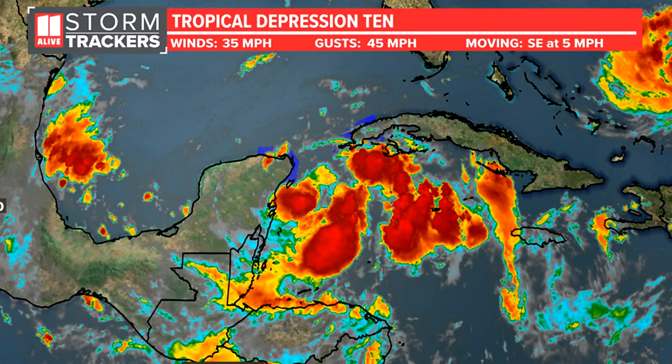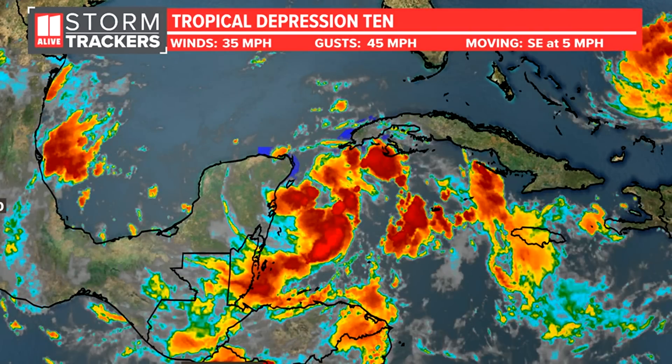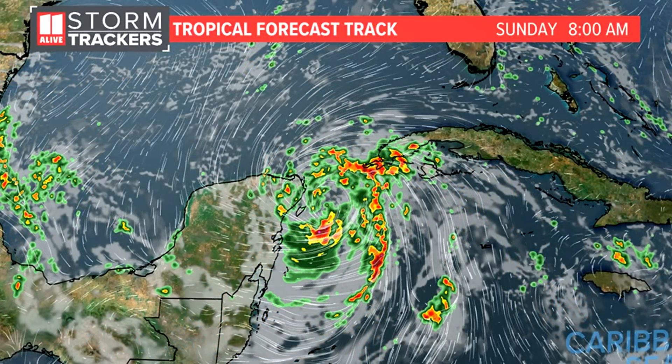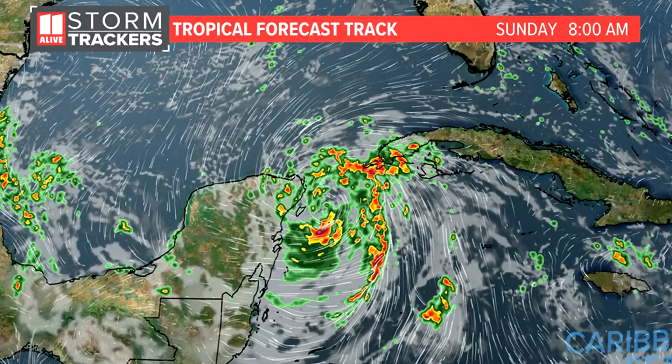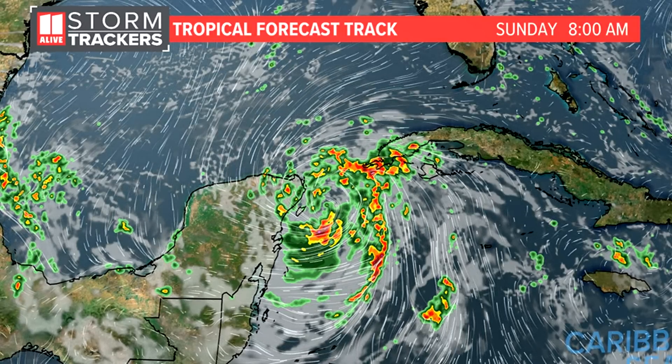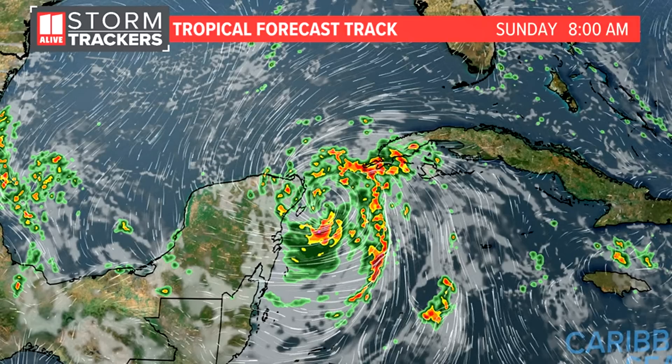TD 10 has winds of 35 miles per hour. The Hurricane Center's 8 o'clock update said this system is on the cusp of becoming a tropical storm, so a tropical storm designation at the 11 o'clock update wouldn't be surprising. They have multiple Hurricane Hunter reconnaissance flights scheduled to go into this storm system today.